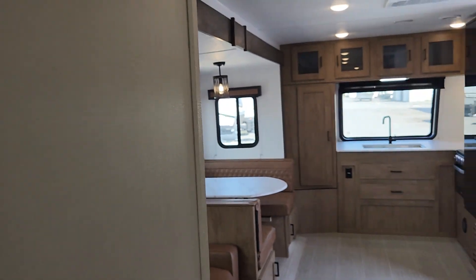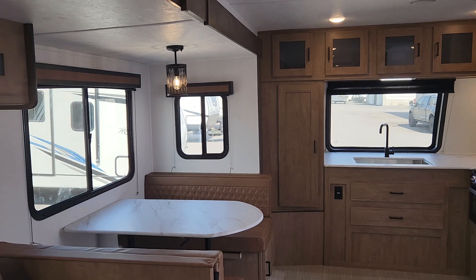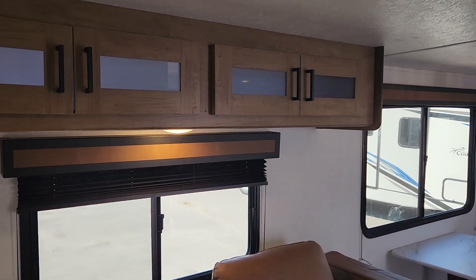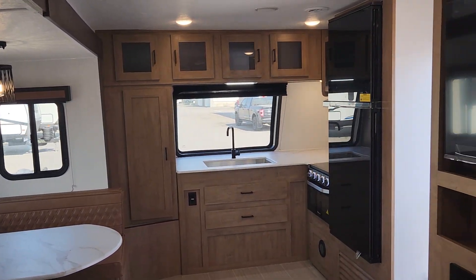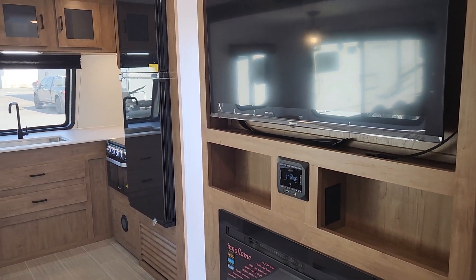Just a wonderful redesign on this 259 for 2024. We invite you to like and subscribe — we bring these wonderful new units to you as soon as we get them and always appreciate the love. We invite you down to Primor vCenter to come take a much closer look at this brand new 259 RKDS in Coachman's Freedom Express series.